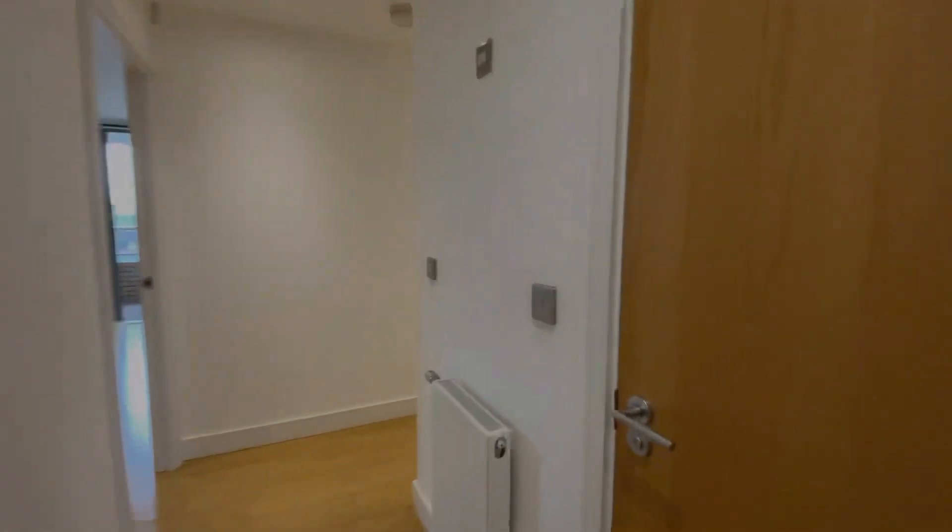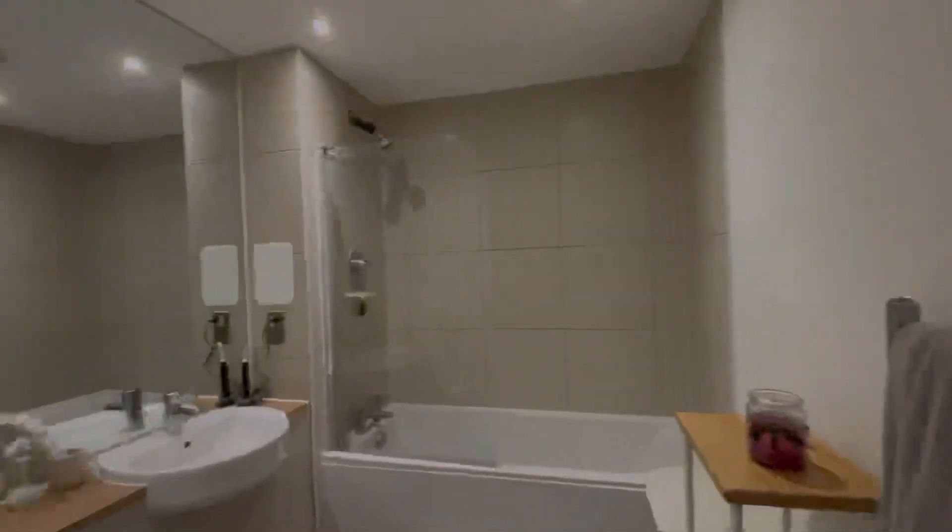The last feature to show is the bathroom. And as you can see, the bathroom is quite large.